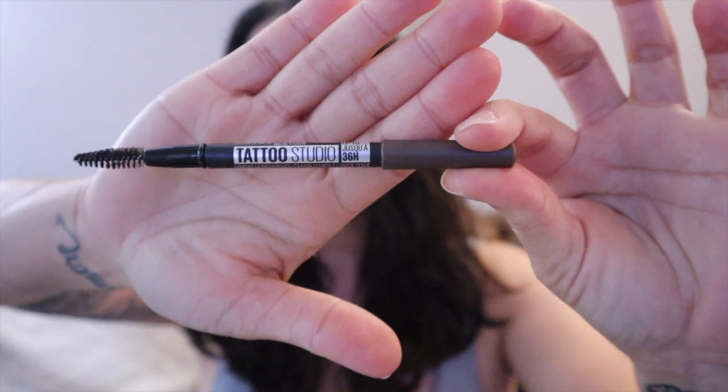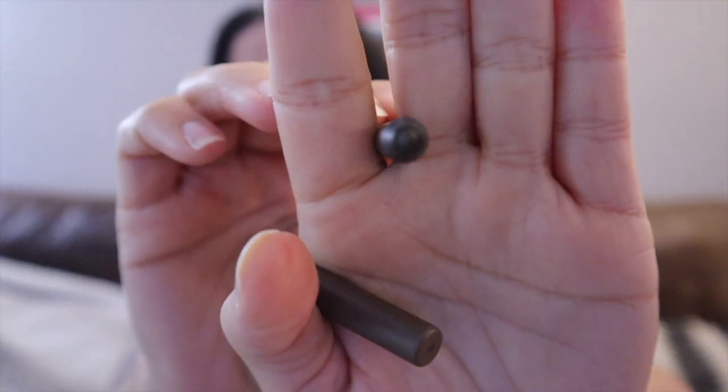Maybelline Tattoo Studio. This is thick — even the point after sharpening is thick, like a crayon. So even going light-handed, it was so difficult because it would look really dark. I do like the spoolie on this one, but it's more difficult to work with. I won't be buying it again, but I'm going to use the rest of this.